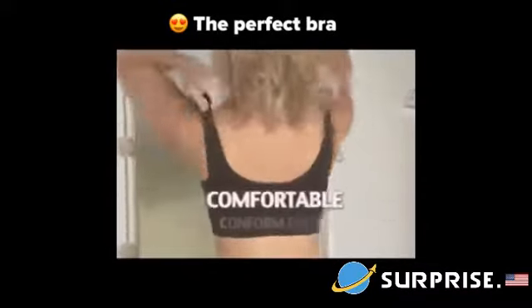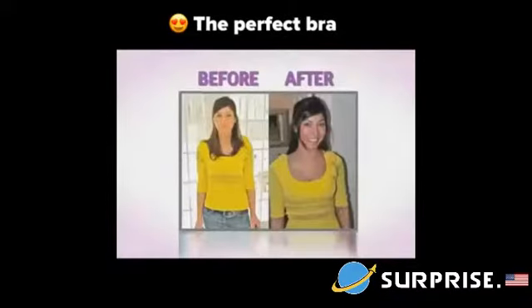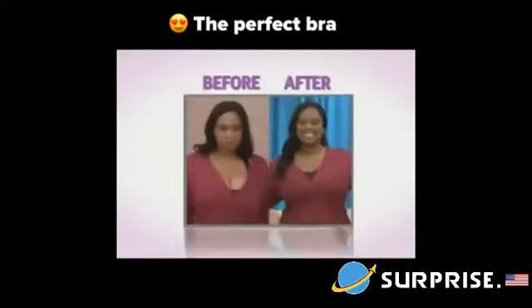Look into the most comfortable, conform-fitting bra you have ever worn. Whether you're petite or a full-figured woman, you will always have a bra that's comfortable.